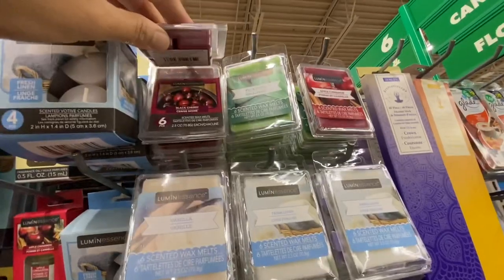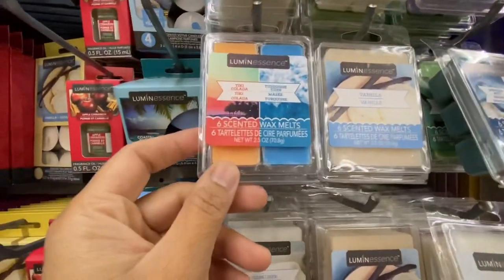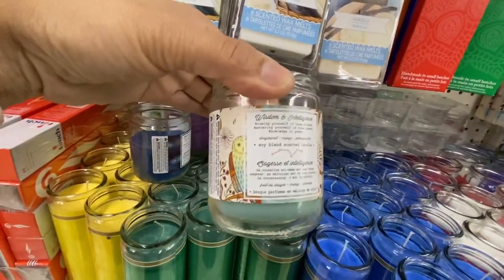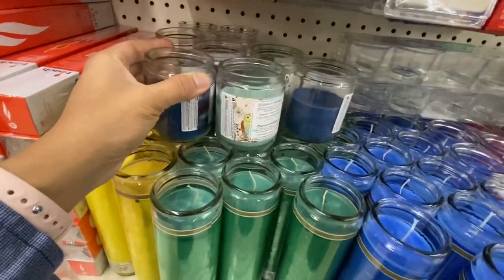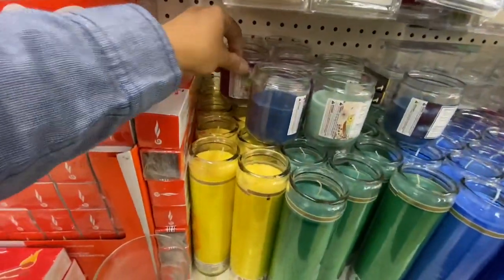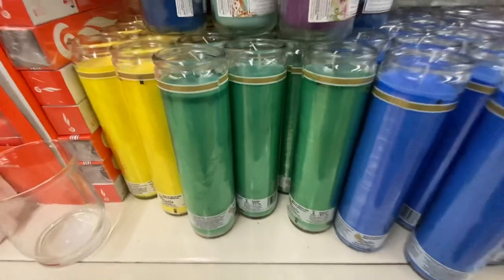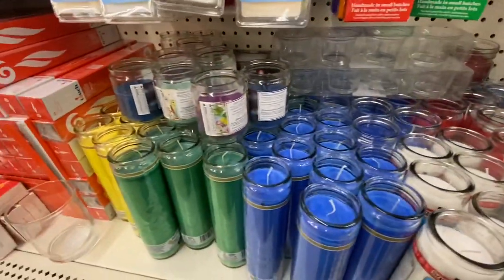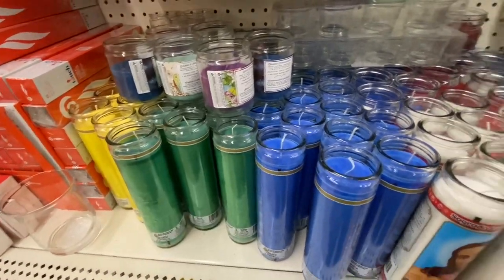I was really impressed with the collection — they had black cherry, eucalyptus, and fresh linen. This one was a mix: piña colada and turquoise tides, and you get six wax melts in each pack. These candles also look new — they say 'Wisdom and Intelligence,' and each candle has a different theme or quote. One says 'Spiritual Communication,' another 'Love and Beauty.' I found three different ones. Look at these pillar candles — I haven't seen any store this well stocked on colorful candles. They have blue, red, green, and yellow.